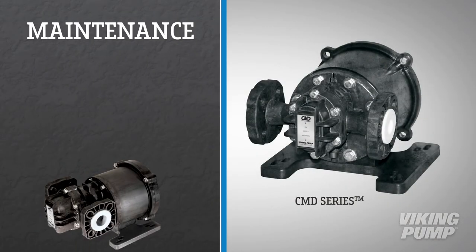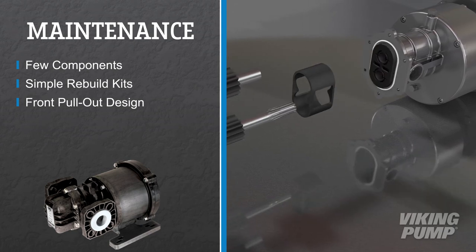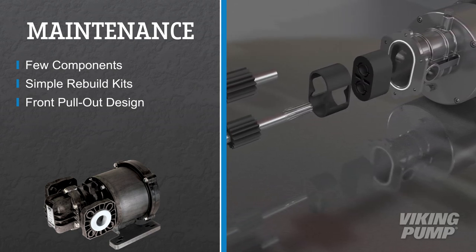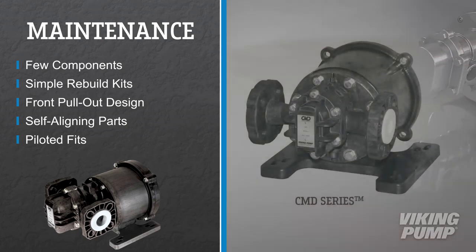When it is time to service the CMD series, the design could not be simpler. With very few components, simple rebuild kits, and a front pull-out design, returning CMD series pumps to like-new condition is easy. Self-aligning parts and piloted fits ensure proper assembly every time.